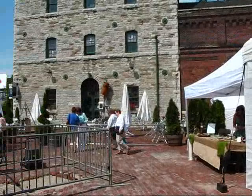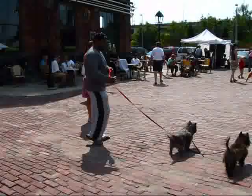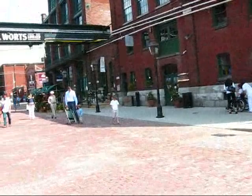They have some sort of an exhibition of local artists that are displaying their wares — lots of jewelry, paintings, silk scarves, people sitting and enjoying their coffee. It's a beautiful spot here in the Distillery District.